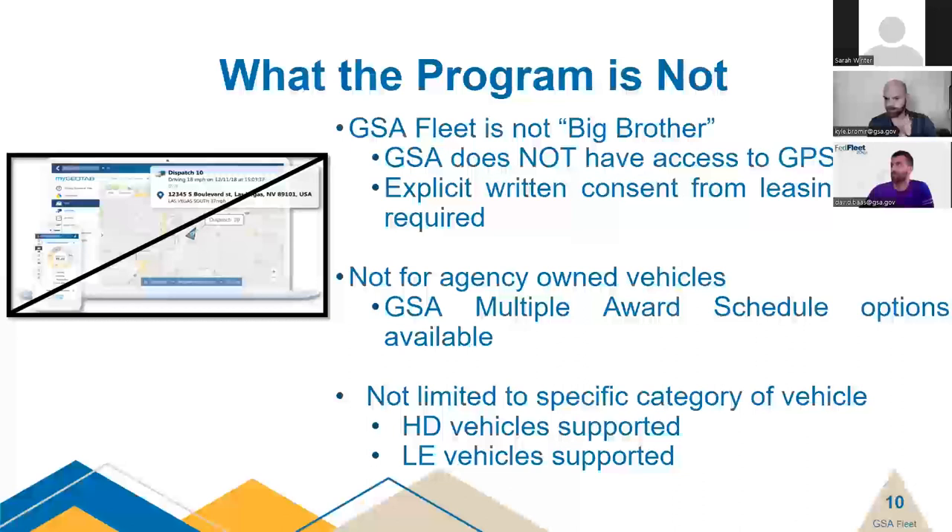Now I need to describe what the program is not. We're not the proverbial big brother. We're not trying to get into the nitty-gritty of how vehicles are used beyond mileage and maintenance data. We're not looking at driver behavior, pinging GPS locations, or anything of that nature — GPS is completely stripped from the gateway. If a customer agency wanted to share that information with us for various issues, it would require an explicit written formal request. We will not proactively do that on our own end.